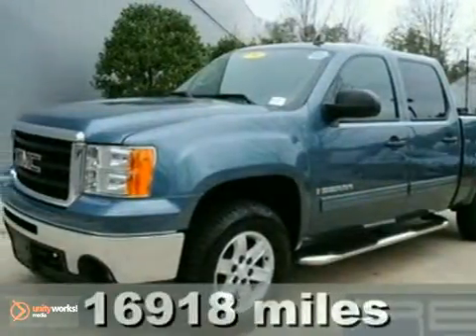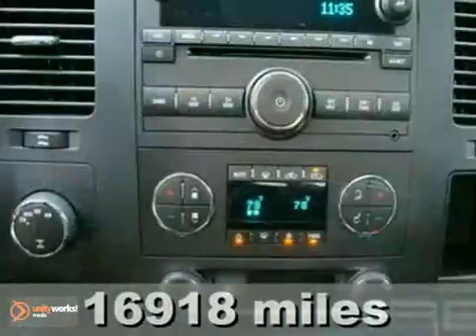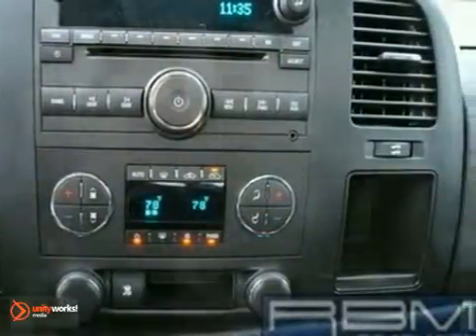We think you'll like this lightly driven 2009 GMC Sierra 1500. It features the Z71 package, four-wheel drive, fog lights and keyless entry.